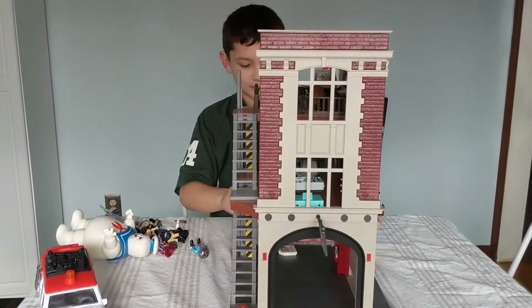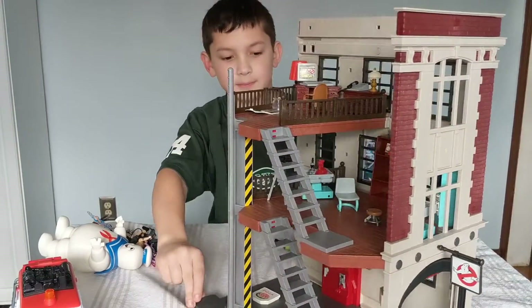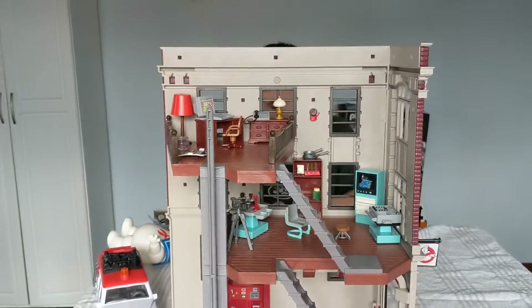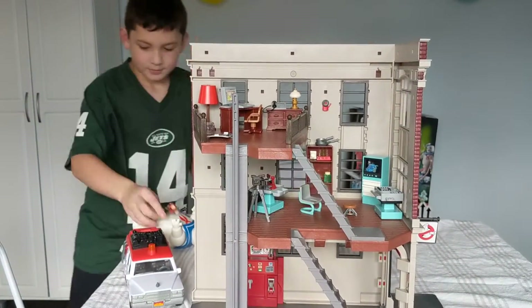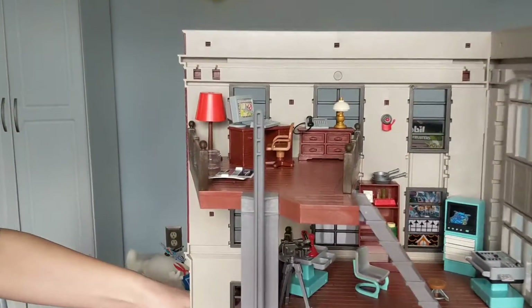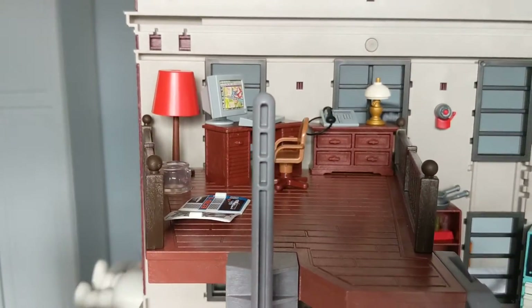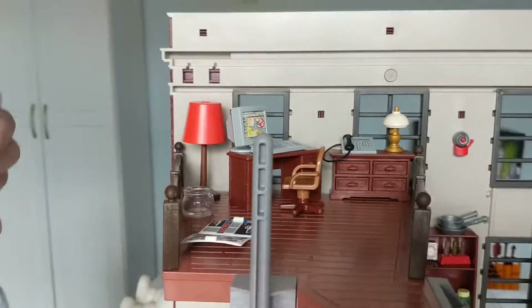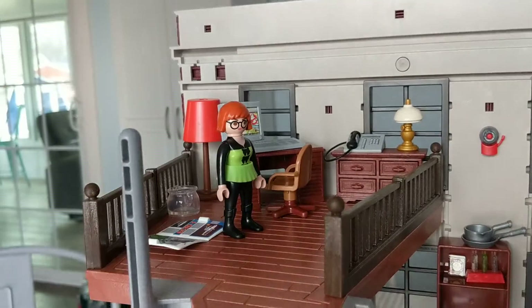Time to show the inside. Do I need to zoom in to see the inside? No, it's pretty good, you can see it without it. Okay, which part are we going to show first? We'll show the upper layer — right there. Here's Janine's office. The pole's kind of in the way, but there we go. Hi, Janine.